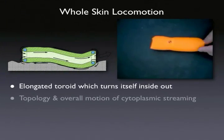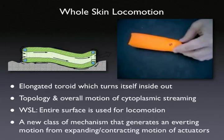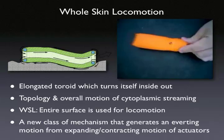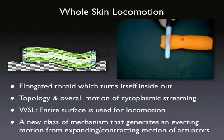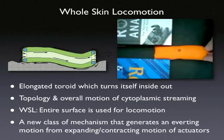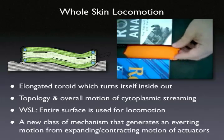Inspired by the cytoplasmic streaming mechanisms of amoeba, we present whole skin locomotion as an alternative locomotion strategy for mobile robots. Instead of using the process of liquid-to-gel transformation of cytoplasm, we implement whole skin locomotion by a flexible membrane skin in the shape of a long torus, which can rotate in a fashion of turning itself inside out in a single continuous motion, effectively generating the overall motion of the cytoplasmic streaming ectoplasmic tube in amoeba.